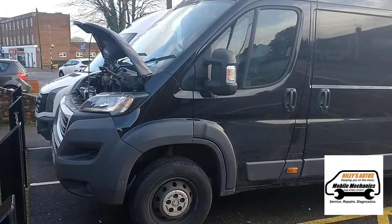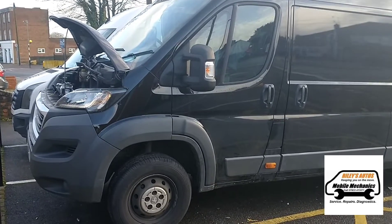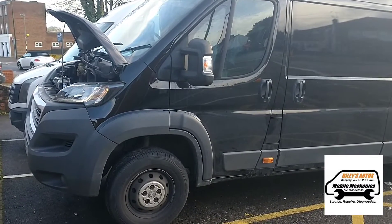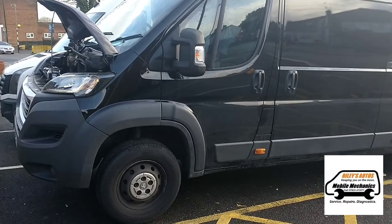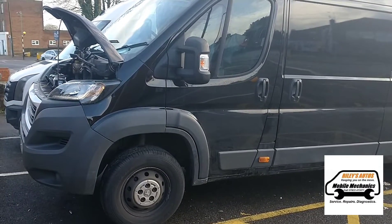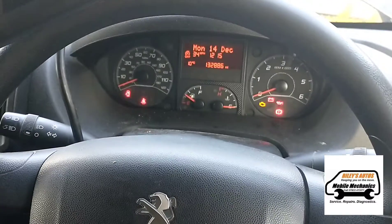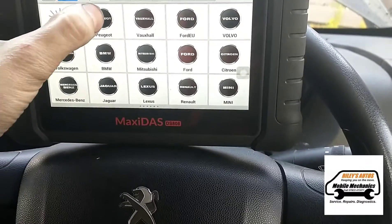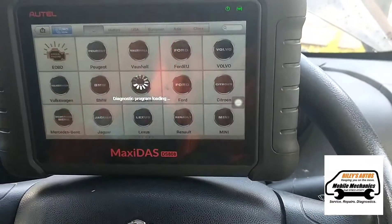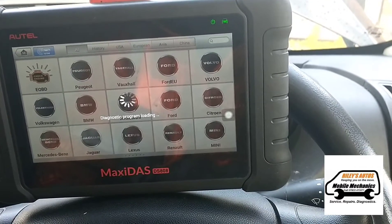Hello, it's Jimmy again at Riley's Autos and we've got a 2017 Peugeot Boxer 2.2 HDI with a vaporizer problem and DPF issues, so we're going to look at fixing it and diagnosing it. We have got another video where we had a look at this van to do the tests on it if you want to look at that, but now we're just going to show you what codes we've got and how we're going to rectify them.